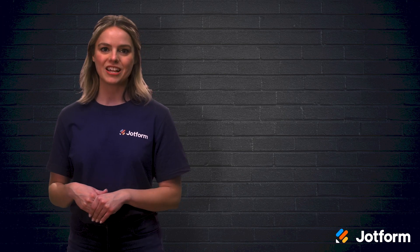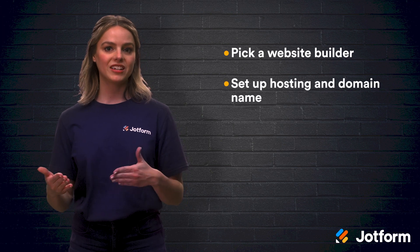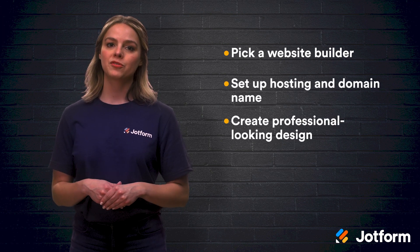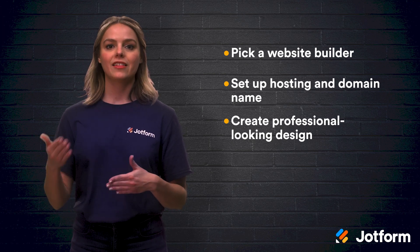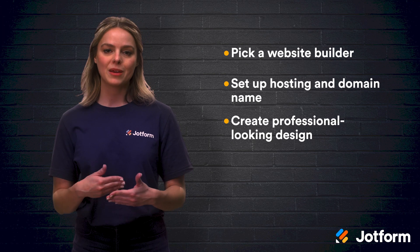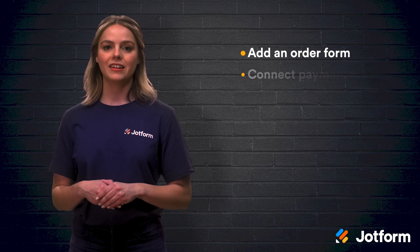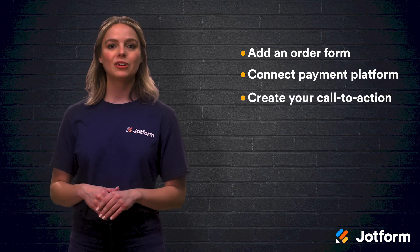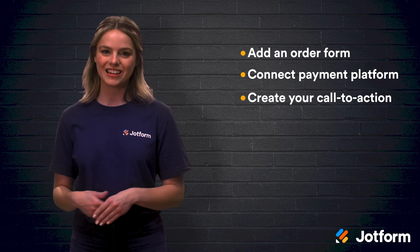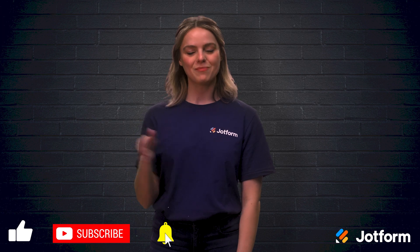Let's review the steps to create a website with online ordering. First, pick a website builder, then set up hosting and a domain name. Then create a professional-looking design, because if your website doesn't look professional, people are less likely to input their payment information. Then add your order form, connect a payment platform, and create your call to action. By following these steps, you'll have your online store set up in no time. Thank you so much for watching today. I'm Sissy, here with JotForm. See you next time!